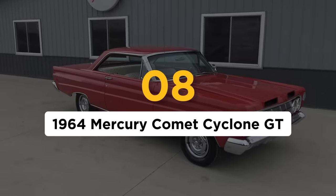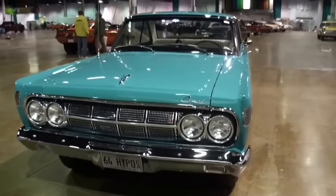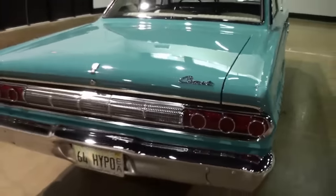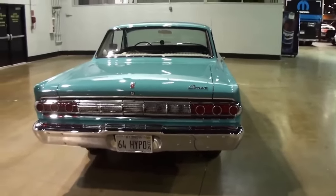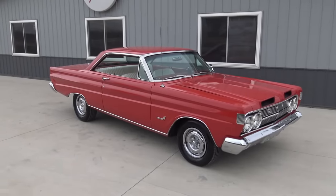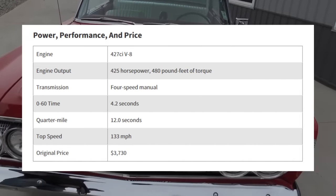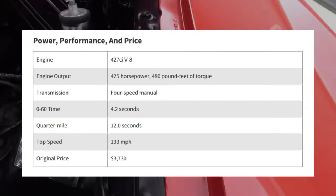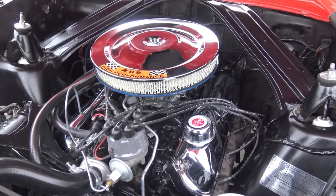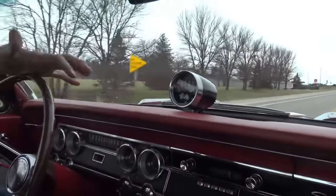Number 8: the 1964 Mercury Comet Cyclone GT. Mercury isn't the first brand that comes to mind when most people think about muscle cars, even though they did build some cool ones. Even cars like the Cougar were overshadowed by the more popular Ford Mustang and Torino. In 1964, the Mercury Comet Cyclone GT was the fastest thing in the entire Ford, Lincoln, and Mercury family. Built on the same platform as the Ford Fairlane but much lighter and thus faster, Mercury dropped some 427s into around 50 cars for the sole purpose of winning. Wild Bill Shrewsbury, of Hemi Under Glass and Batmobile fame, raced and dominated the AFX class in a '64 Comet Cyclone.